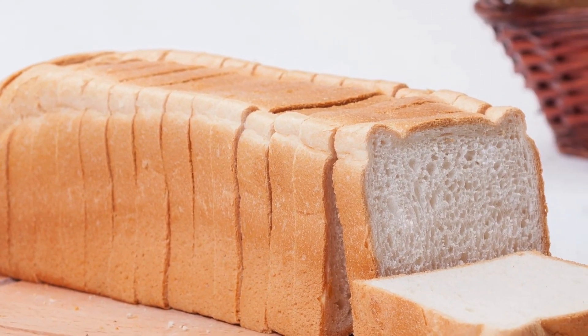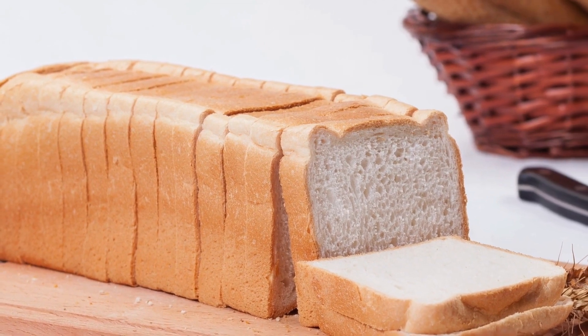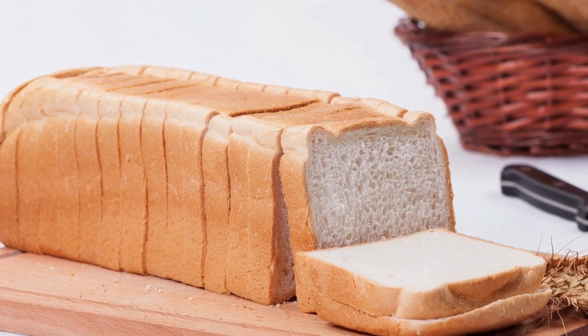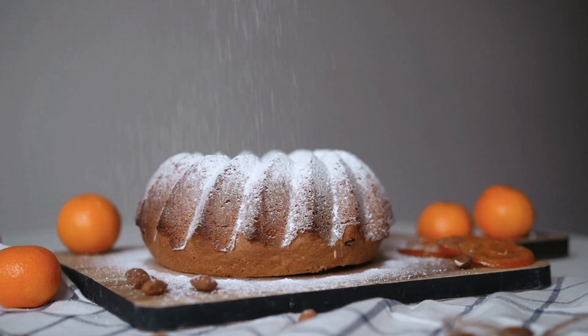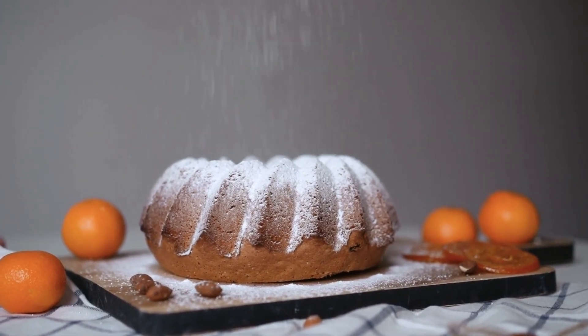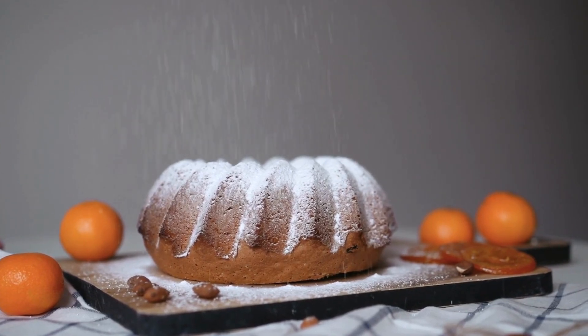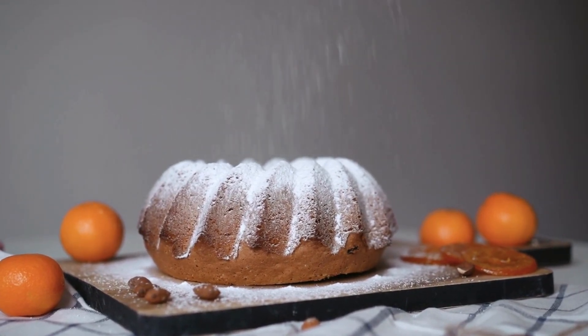Ketones, including beta-hydroxybutyrate, become the primary source of energy for the body. 3. High fat intake: To maintain ketosis, the keto diet requires a significantly high intake of healthy fats such as avocados, olive oil, nuts, and seeds. Fat accounts for the majority of calories in the keto diet.